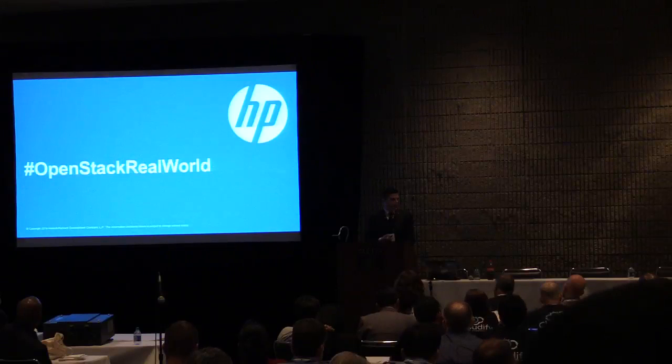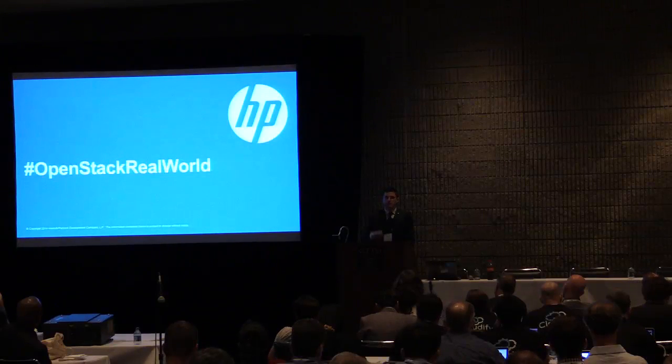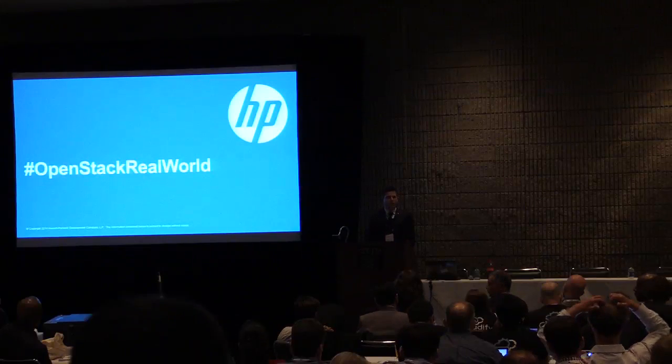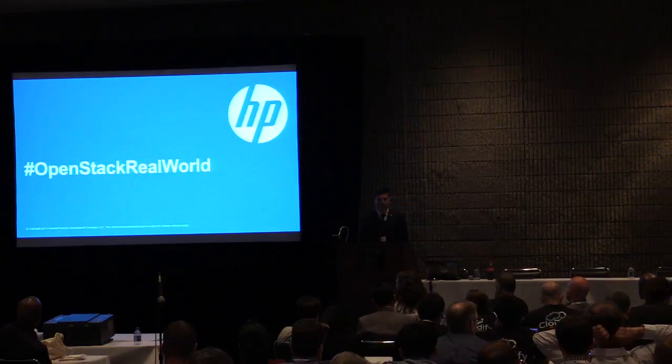After the presentation, we're going to have a Q&A session where you'll be able to come up and ask questions. You can either come up to the mic here or you can tweet using the hashtag #OpenStackRealWorld.